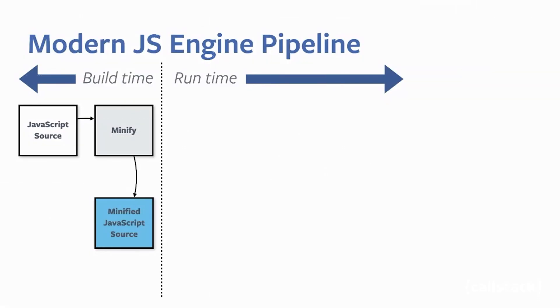Yeah, luckily we also have a deck for that. As you can see from the deck, we have the build time on the left, which is what happens on our machine as a developer, and we have runtime on the right, which is what happens on the user device — which is usually much less powerful than the developer's machine.